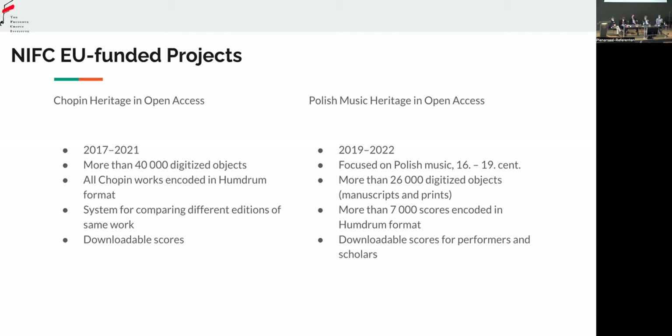We had a group of encoders that we trained in how to use Humdrum, how to encode music in Humdrum. My colleague Jacek Iwaszko was responsible for that work — great job. This is especially important for Polish music sources, because the majority of sources, especially 17th and 18th century sources, are anonymous. Transcribing all this music and creating a system that allows you to compare scores automatically, to search for musical phrases as well as texts, is really valuable when you want to look for attribution.